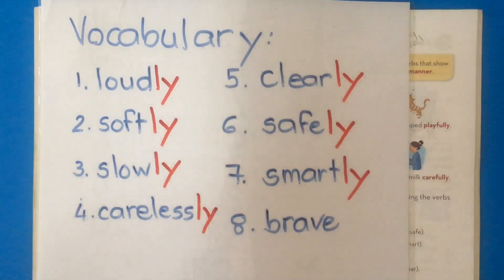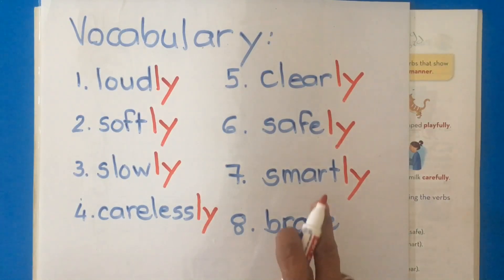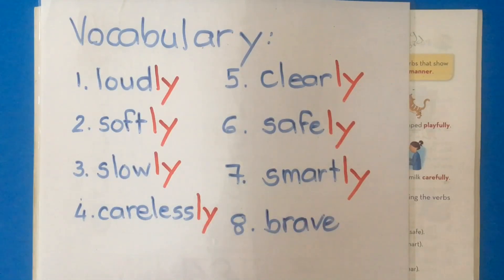We said the boy is smart, he looks smart in his uniform. Now we have a new word, so we can say: the teacher dresses smartly, or the boy dresses smartly, or the students dress smartly.